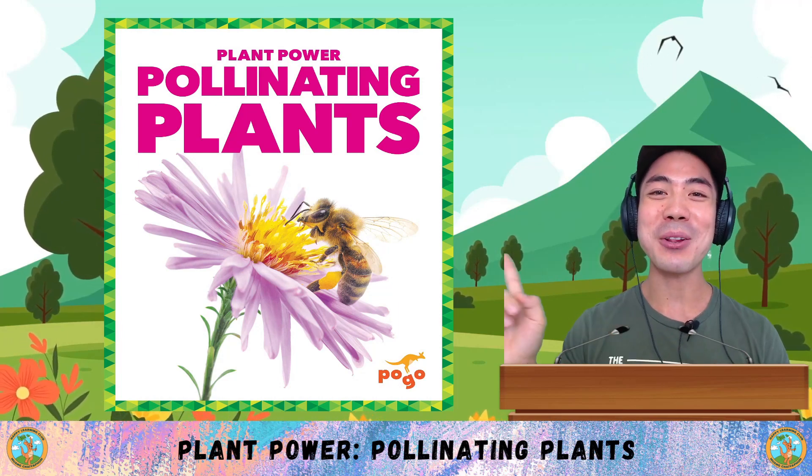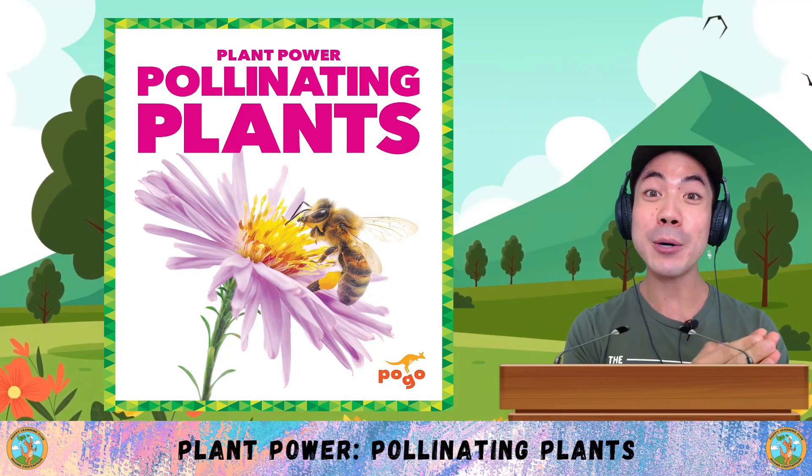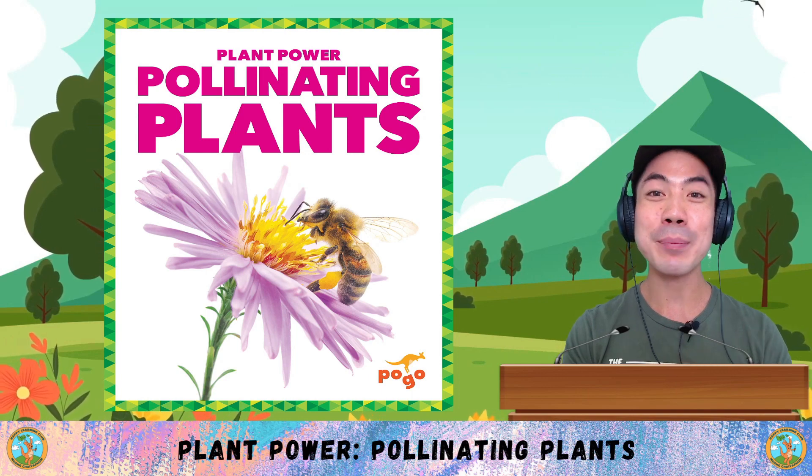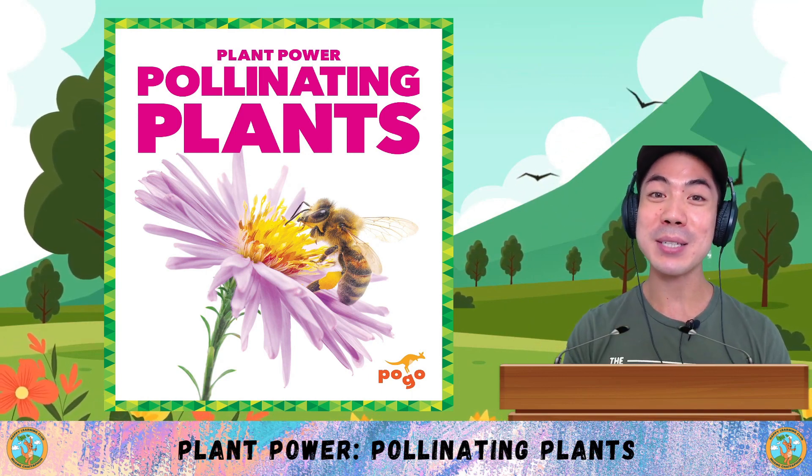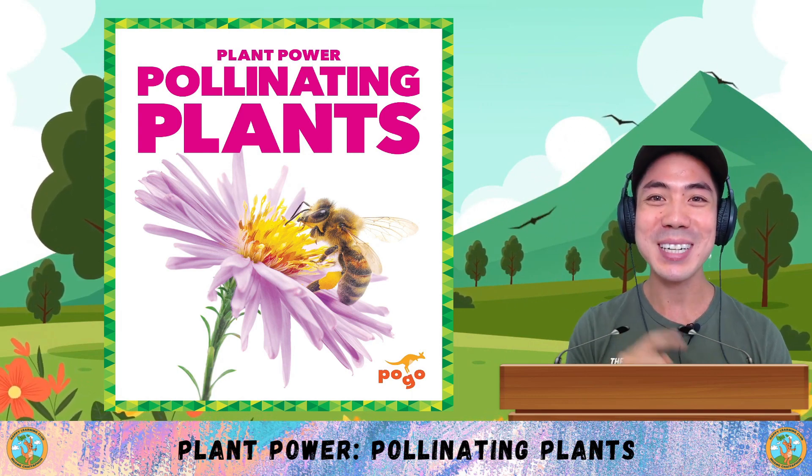For Social Studies in December, we are learning all about plant power. Last week we learned about poisonous plants, and today we are learning about pollinating plants with this book by Mary Stu. Let's go!